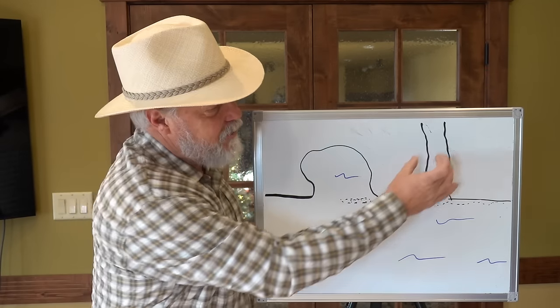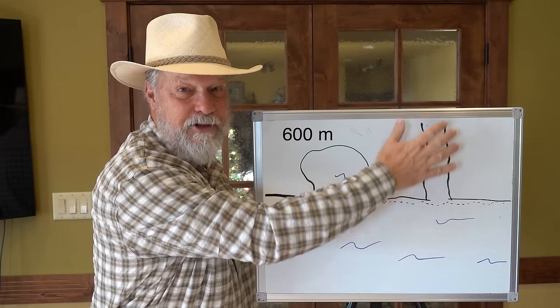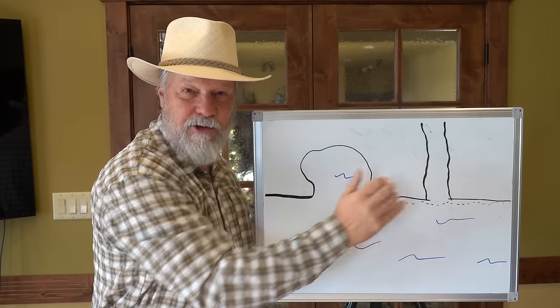It's a sandstone deposited within a fairly large river system. After all, it's about 2,000 feet wide — pretty big river likely coming through here, towards the shoreline of the ocean.